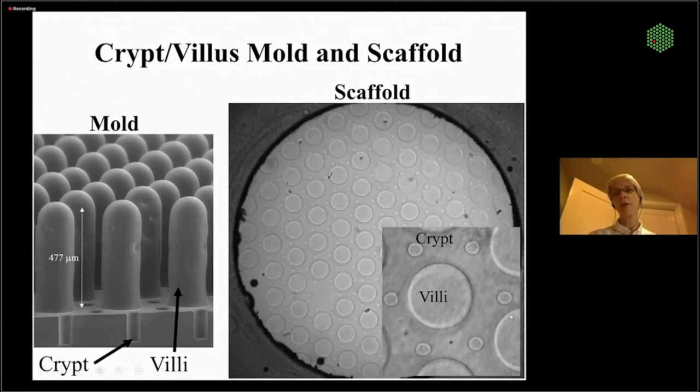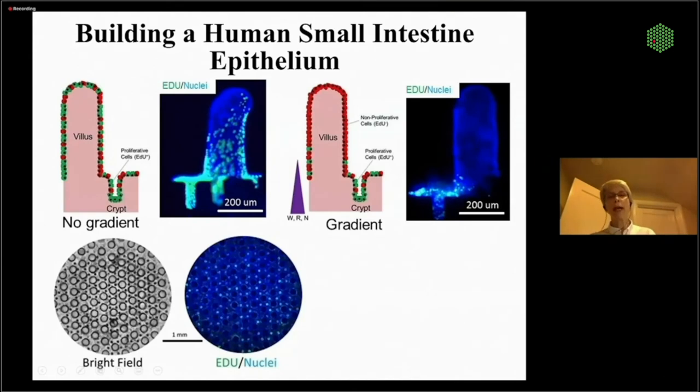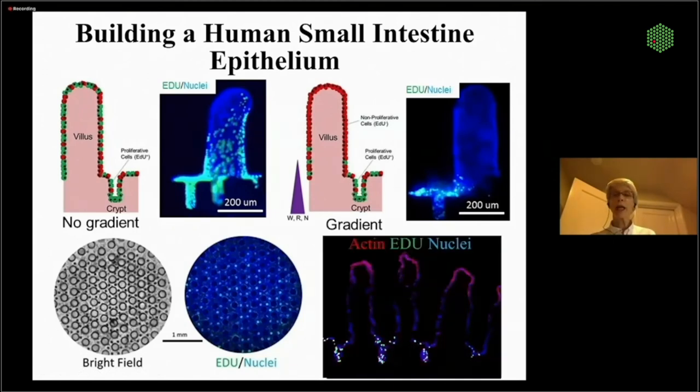Looking on top of the mold in the diffusion window — sliced through the molded system — you can see the villi projecting up and the crypt holes projecting downward. We cover this with human small intestinal epithelium and begin to impose gradients. If we just do a Wnt/R-spondin/Noggin gradient, we see a stem cell compartment but really no differentiated cell compartment. Looking top-down, we can see through the villi down into the crypts. A slice through shows a pretty decent small intestinal epithelium with a nice stem cell crypt compartment, but no differentiated cells.